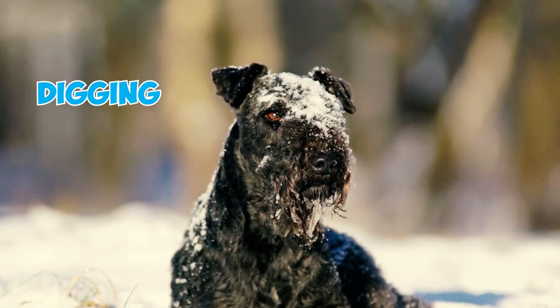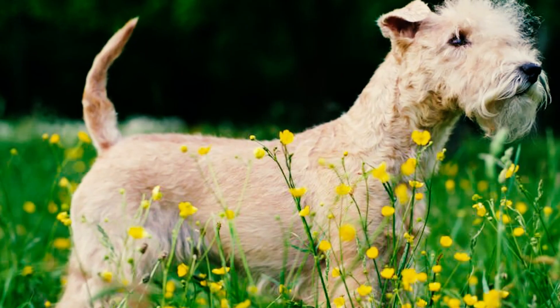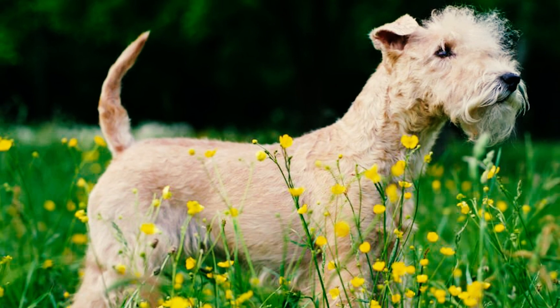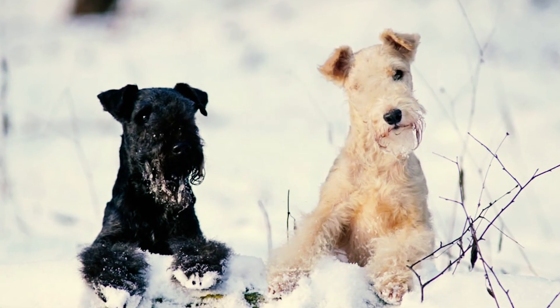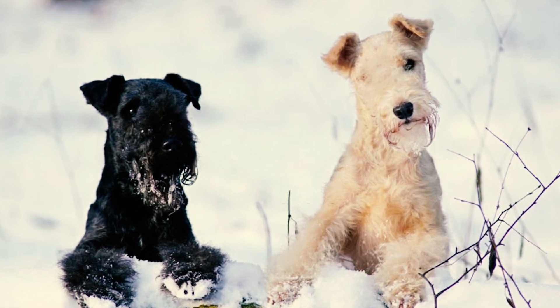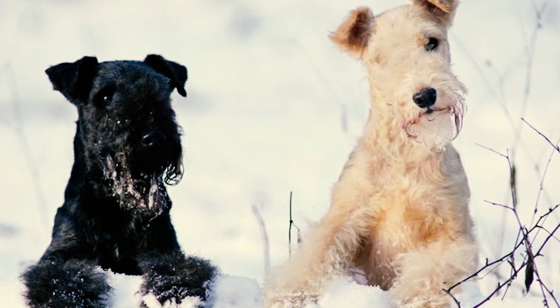Number thirteen: they also possess a strong inclination for digging and tunneling. Bred with the purpose of hunting foxes in their burrows, Lakeland Terriers will readily excavate holes throughout your yard if given the opportunity. Training them out of this behavior is immensely challenging, so offering your dog a designated area for digging could be a beneficial solution.